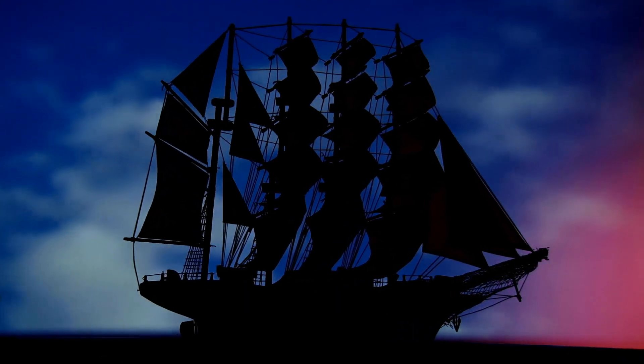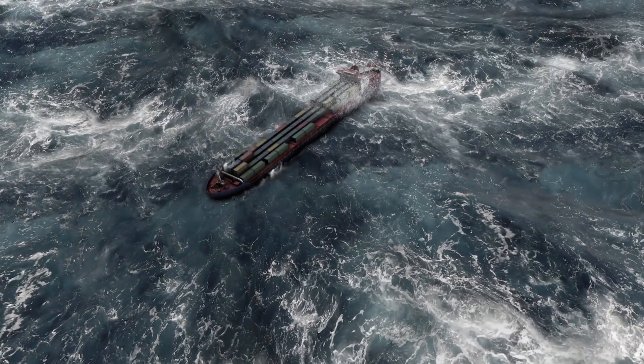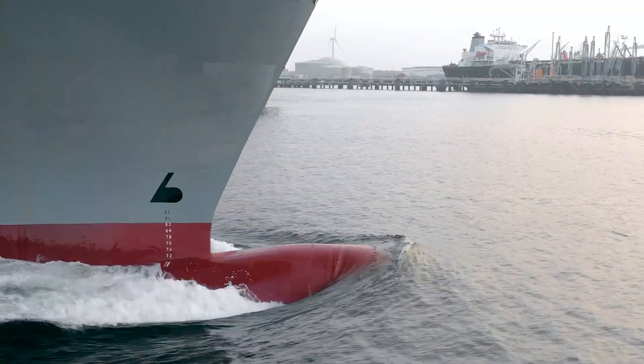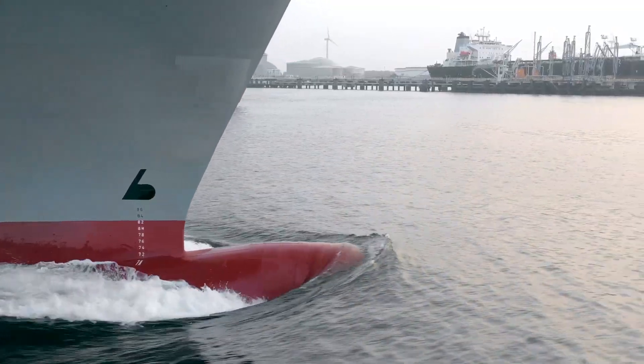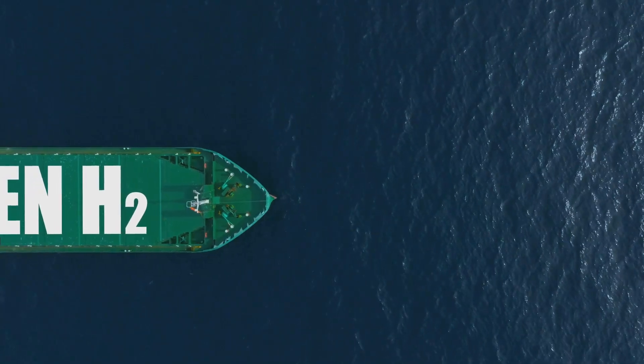For centuries, humans have taken to the seas. We've sailed across vast oceans and navigated treacherous waters. Ship design has always been crucial — a well-designed ship can make all the difference. It can mean a smoother journey, and it can also mean saving fuel and resources.